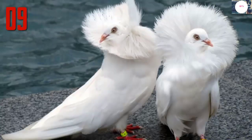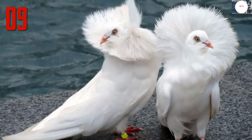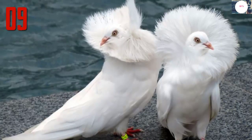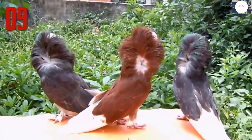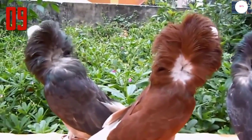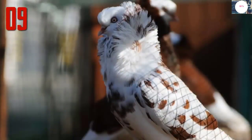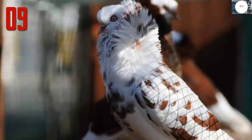Number 9: Jacobin pigeon. The Jacobin is a medium-sized pigeon, quite slender and tall. It is characterized by a distinctive muff or cowl of feathers which forms a rosette on both sides of the pigeon's head. This is made up of a mane at the back of the head, the hood over the top, and a cravat of two lines of feathers running down the front of the chest. There is currently a trend towards breeding Jacobins with longer necks, which then hold the hood off the shoulders.